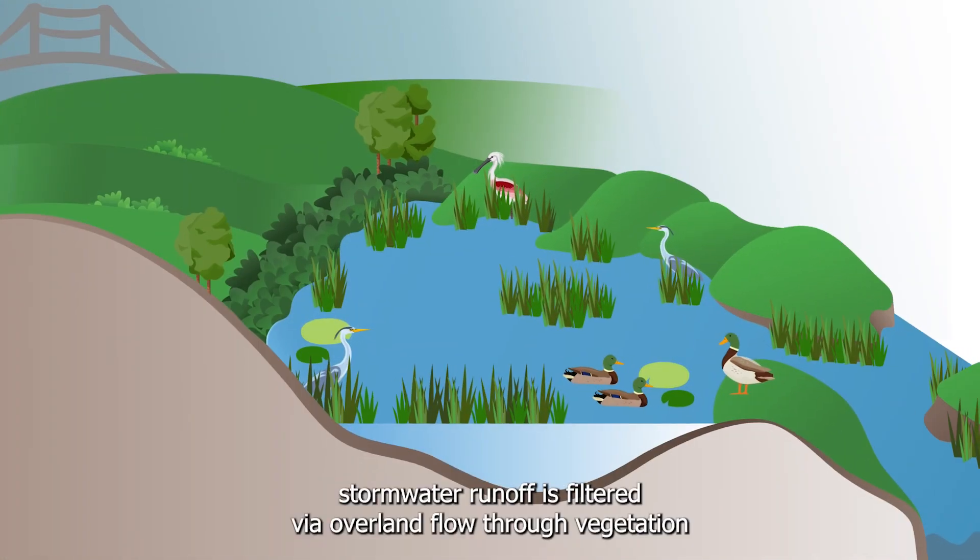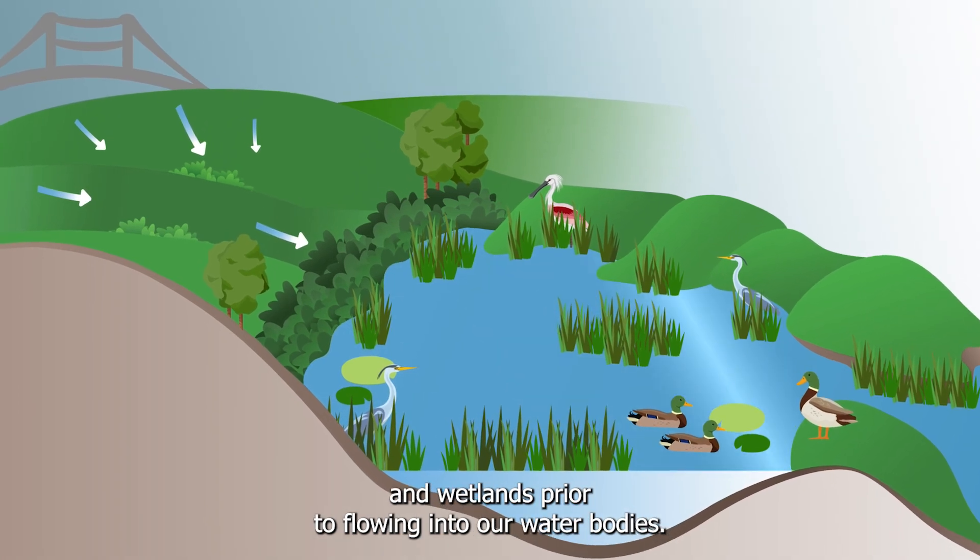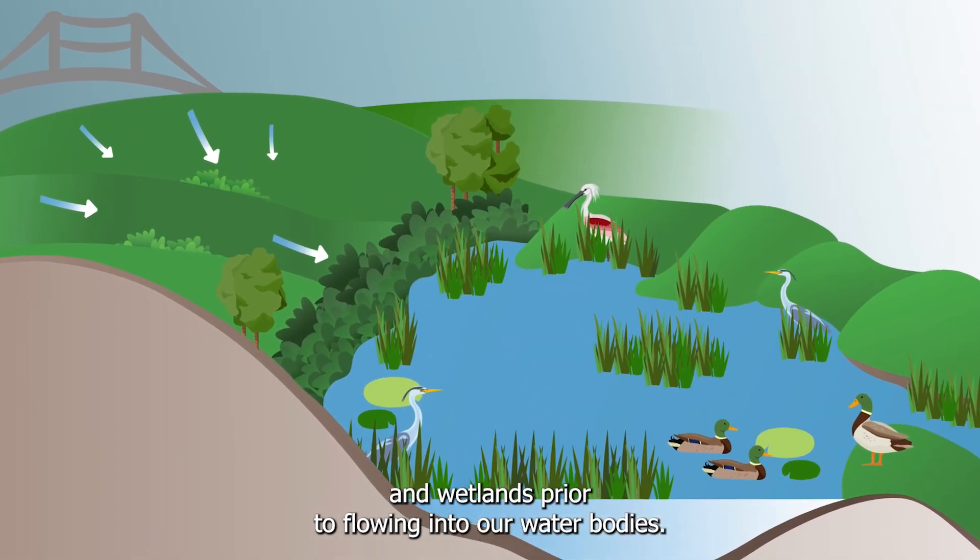In undeveloped areas, stormwater runoff is filtered via overland flow through vegetation and wetlands prior to flowing into our water bodies.